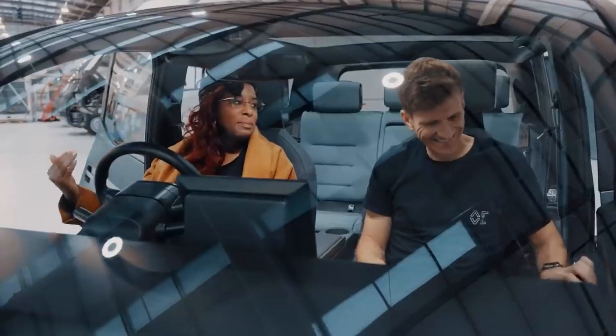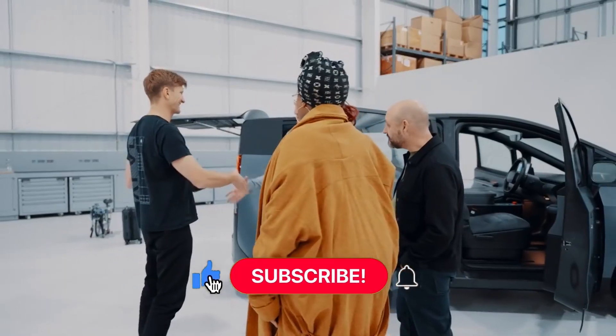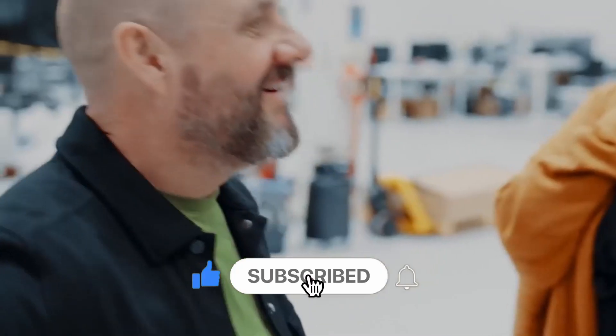This technology is the future. It's a pleasure, Tom. Thank you for having me — thank you. Thanks for coming again.